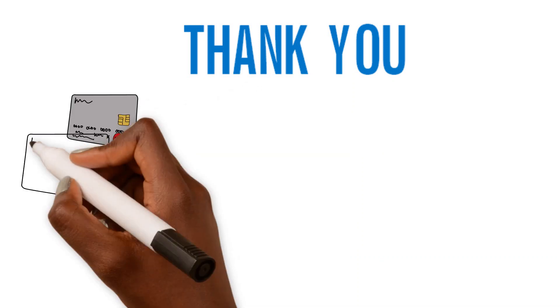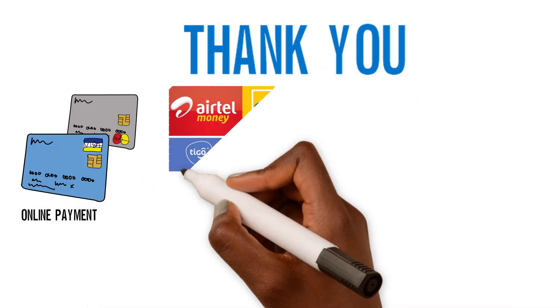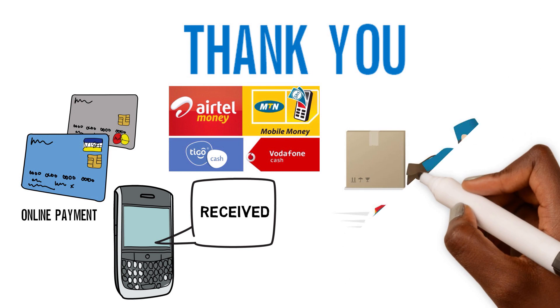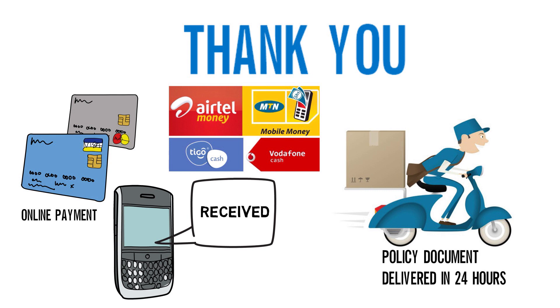Thank you for taking time to learn about our products. You can now proceed to get a quote and make payment online or through mobile money. You will receive a text message acknowledging receipt of payment, and your policy document will be delivered to you within 24 hours. Thank you for choosing Enterprise Insurance — Enterprise, your advantage.